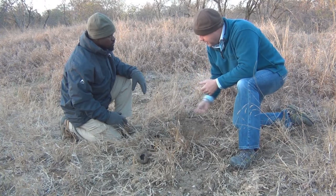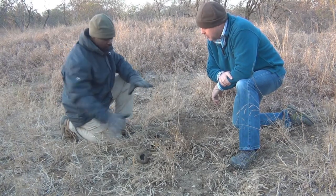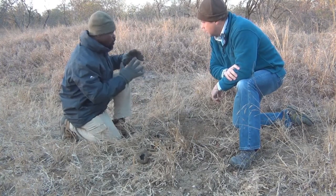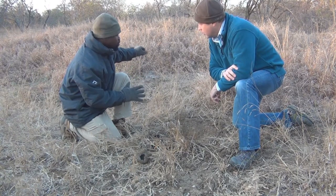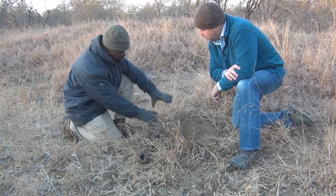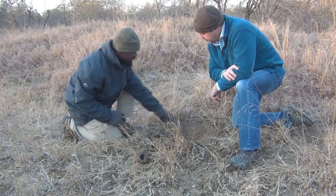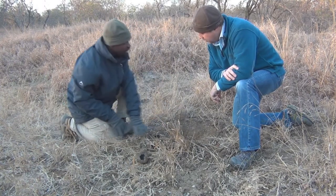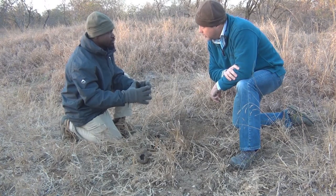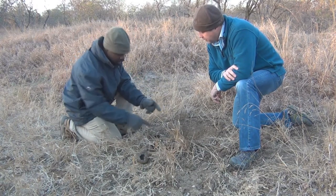The honey badger came here at night, walking, and smelled it. He dug in — that's what you see here — and found this, and started eating the cocoon of the dung beetle inside, because it's rich in fat and protein. That's what happened here. So these eggs never hatched as dung beetles — a honey badger dug them up and ate them all.